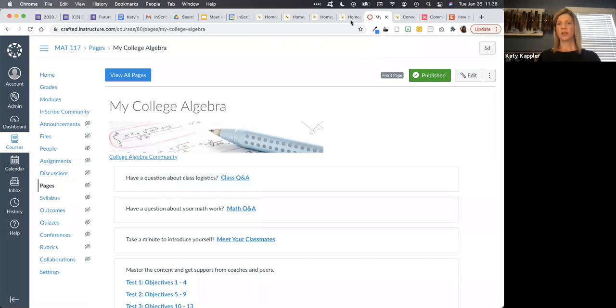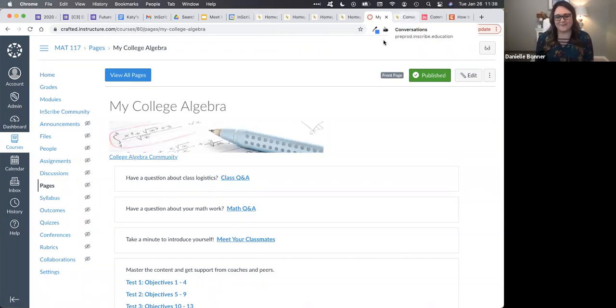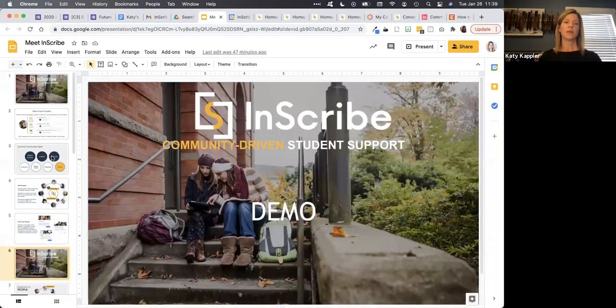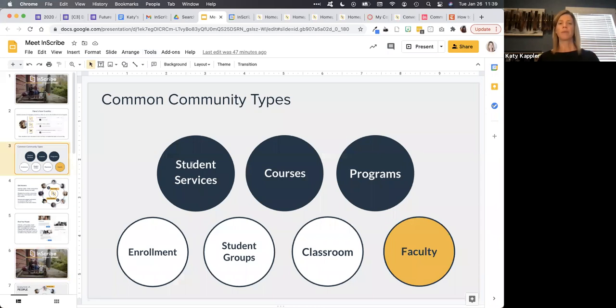Pausing for questions. There is a question in the chat: it sounds like Inscribe could be customized many different ways — can you tell us about what training, setup, and implementation looks like? How long does that typically take? Great question. Although Inscribe has a lot of flexibility, there's also a lot of commonality to how we see it being used. Once we understand your goal or multiple goals for your community, we can actually bring you a recommended template for how to implement the community, which you can roll with, throw out, or adjust. That includes what to call the community, what topics to include, content to preload, and where to integrate it.